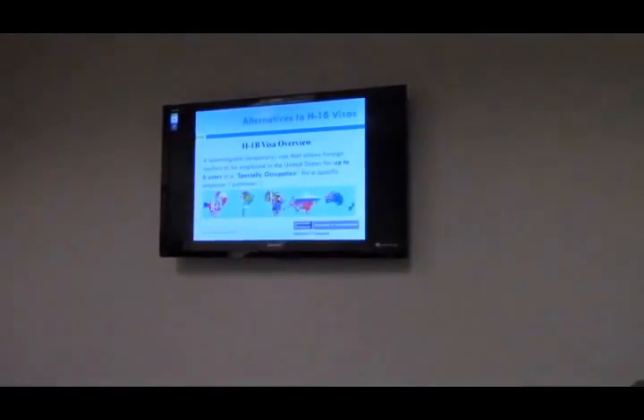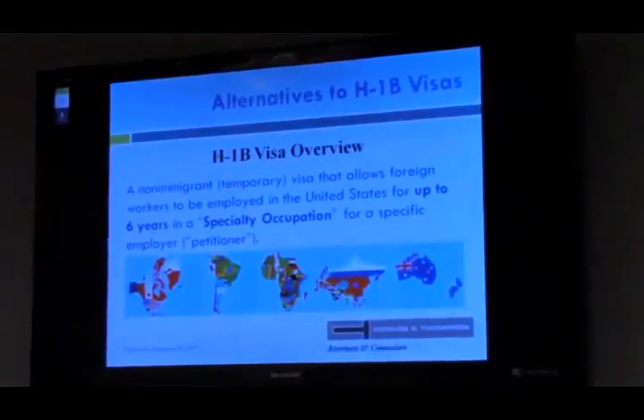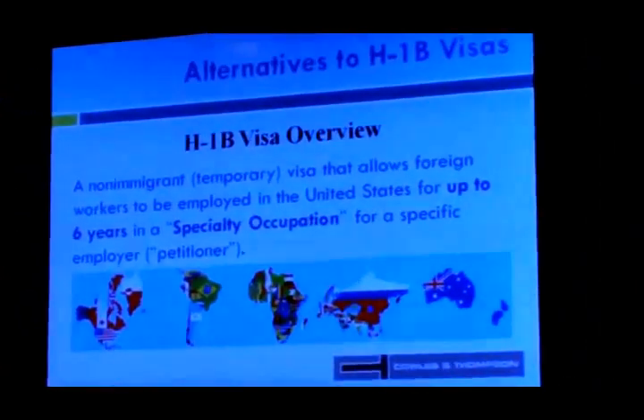We're going to briefly go over the H-1B visa, assuming you've already applied for the last lottery. The H-1B is a non-immigrant visa that allows foreign workers to be employed. The period is for three years at a time, up to six years maximum, in a specialty occupation for a specific U.S. employer — the entity that petitions the foreign worker.